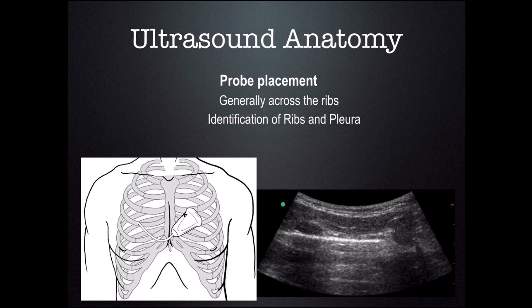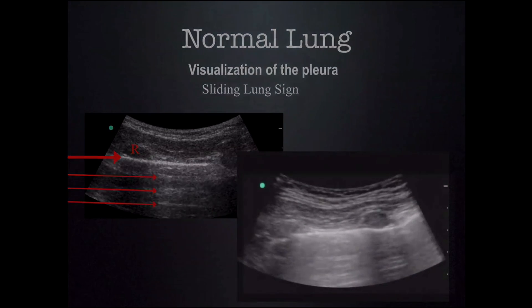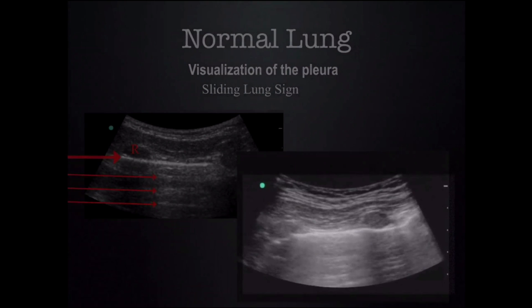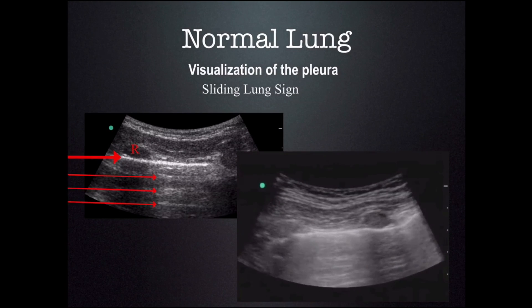For ultrasound of the chest, generally we place the probe across the ribs. When we do this, we see the rib in cross section and we see the pleura just below it. In a breathing patient, the pleura actually moves — it moves one against each other, so it looks like there are ants marching up and down a hill, or in other words, the sliding lung sign.